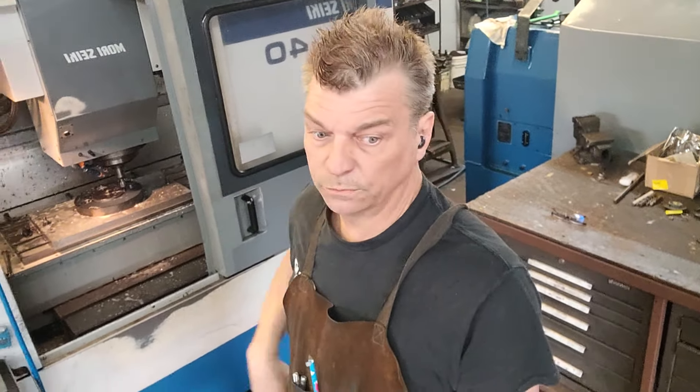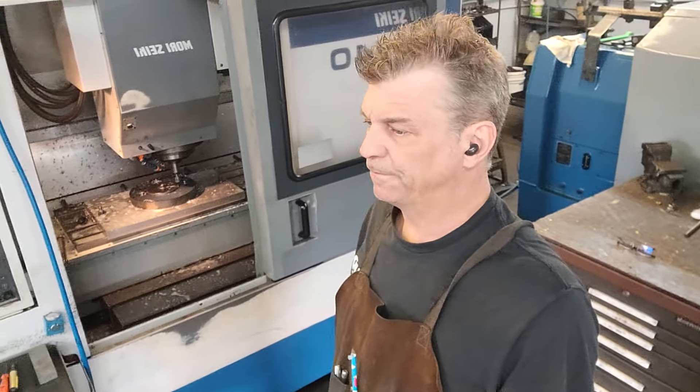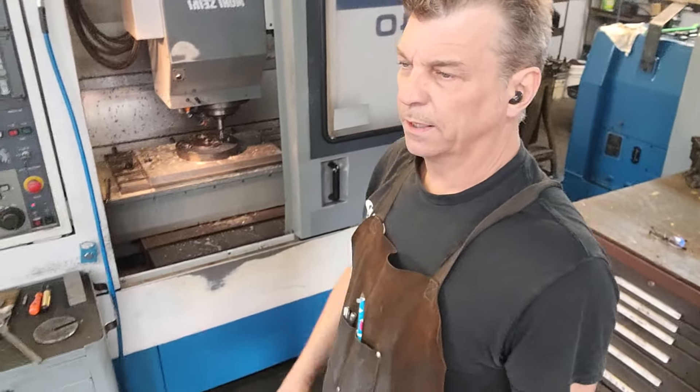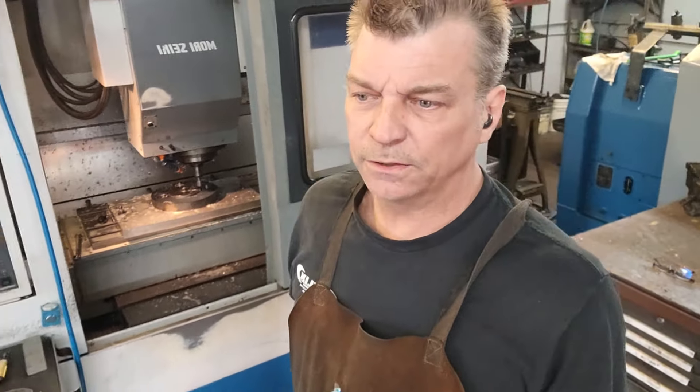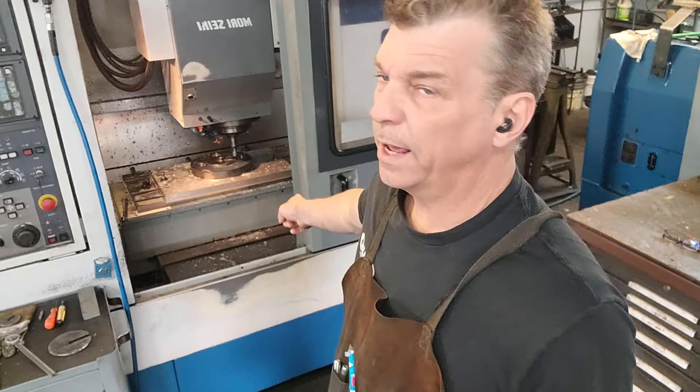Well, hello Internet. Hello, son. First off, let me get this out of the way. Congratulations, buddy. Third grade's gonna be good. It's a good day.